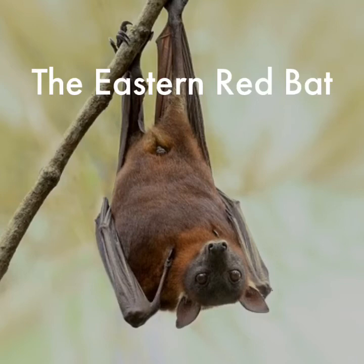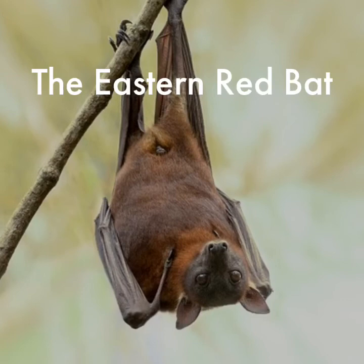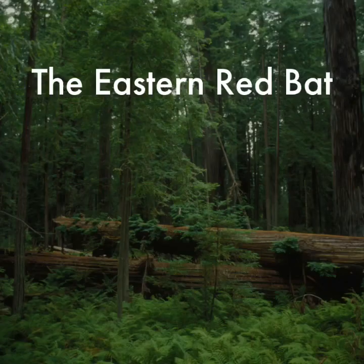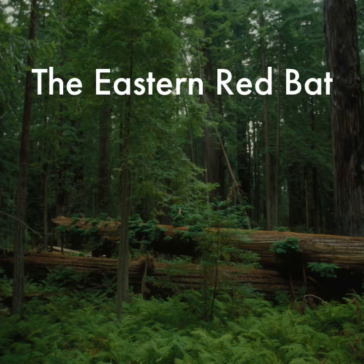Red bats have plenty of predators, and we are on that list. Humans have also taken their toll on red bats. There have been documented cases of bats being impaled by barbed wire, trapped on road surface oil, flying into lighthouses, and striking the radiator grills of automobiles.